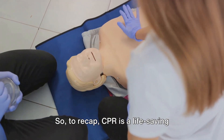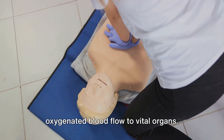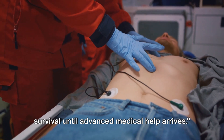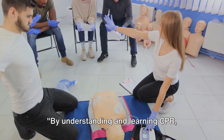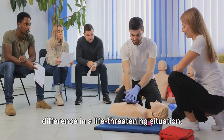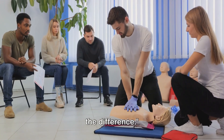To recap: CPR is a life-saving technique combining chest compressions and rescue breaths, designed to maintain oxygenated blood flow to vital organs. Its prompt and effective application can greatly increase an individual's chance of survival until advanced medical help arrives. By understanding and learning CPR, you're equipping yourself with a vital skill that can make a significant difference in a life-threatening situation, because in such moments, every second counts, and being prepared can make all the difference.